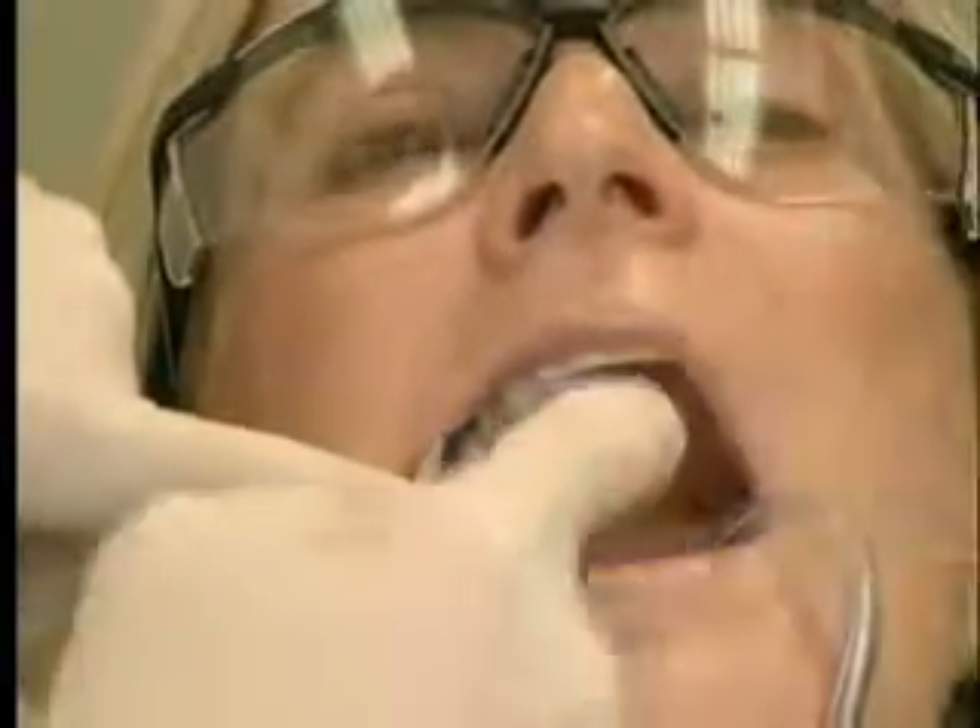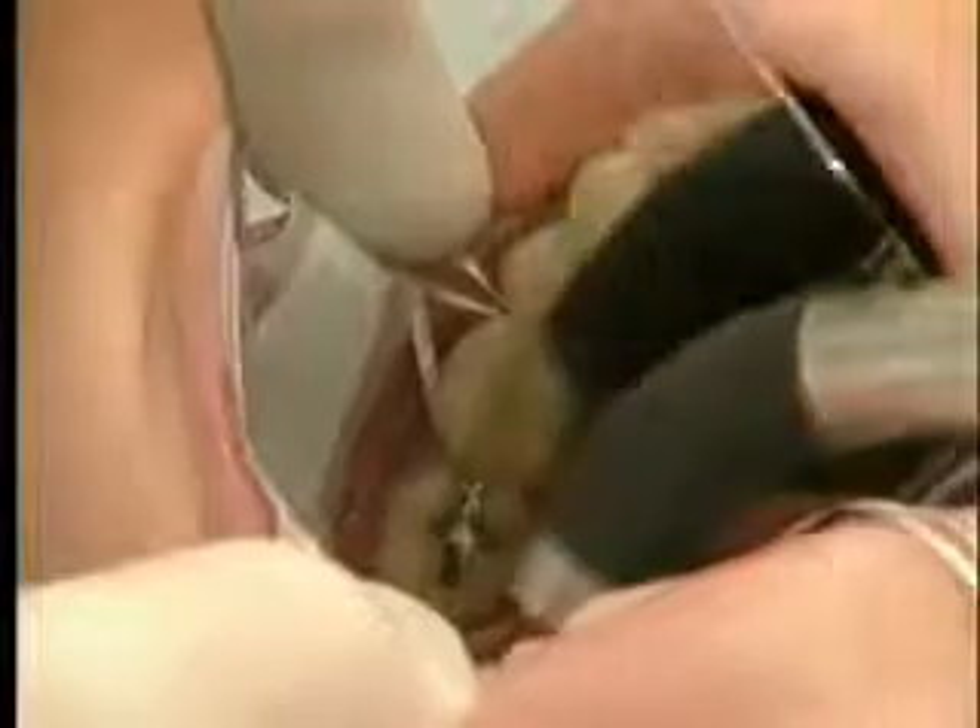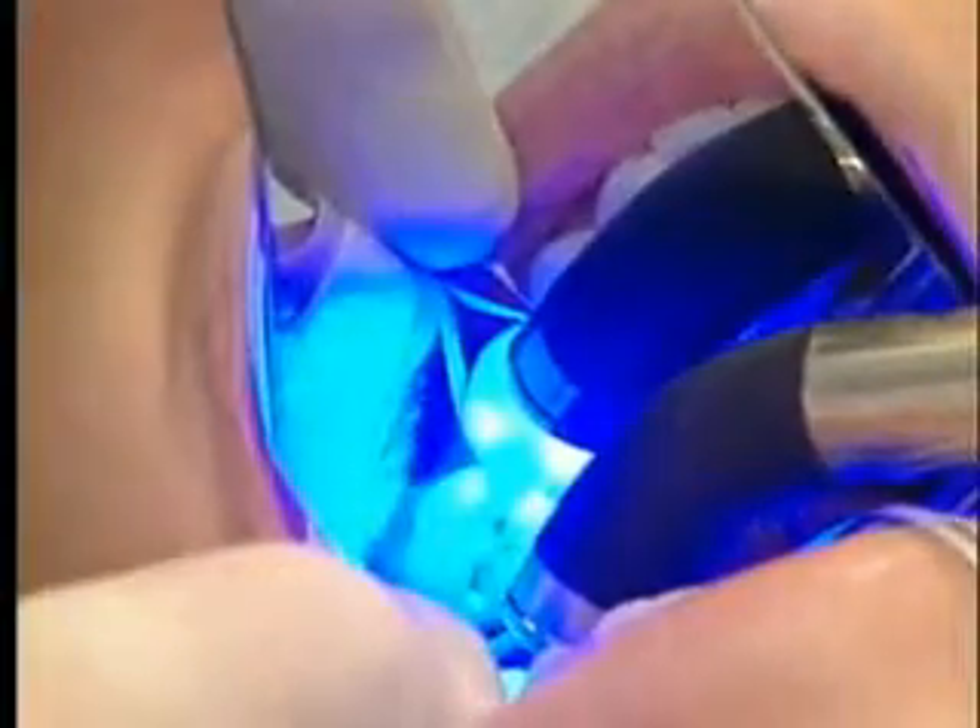Having had this new procedure, I can't imagine ever going back and having it done the old way again. The time involved compared to the old one, with taking the molds and everything, it's just amazing. The CEREC procedure is covered under most dental plans and costs about the same as the traditional method of placing a crown.